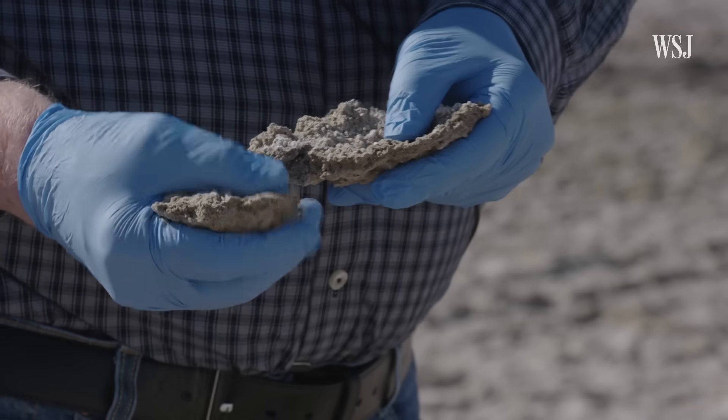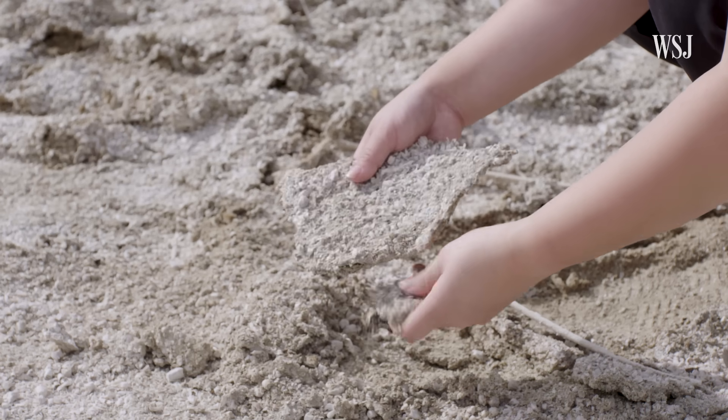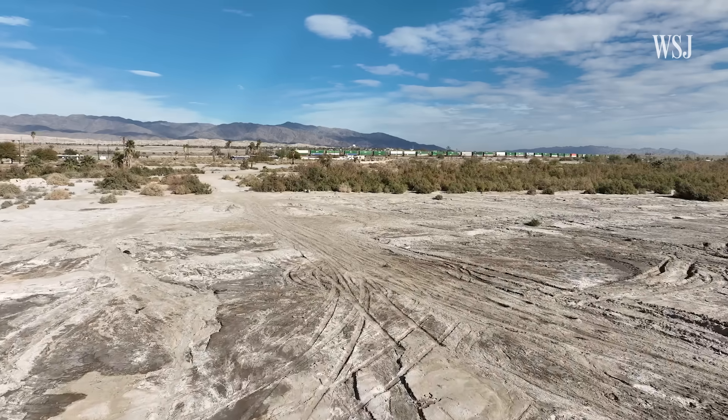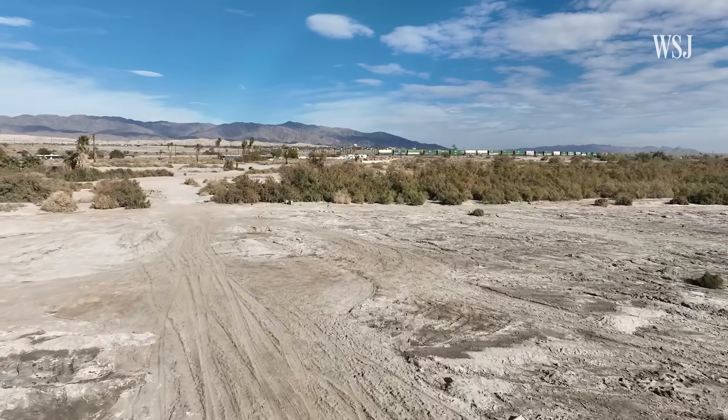It's this material that gets airborne and generates dust that creates asthma problems in children and the elderly. That toxic dust is laced with bacteria, heavy metals, and carcinogens like DDT, threatening the community and the growing workforce that a multi-billion dollar lithium industry would bring to the region.